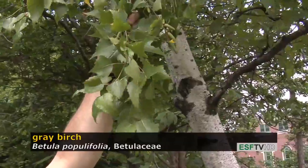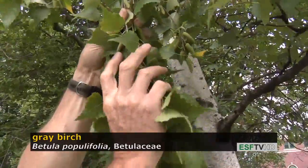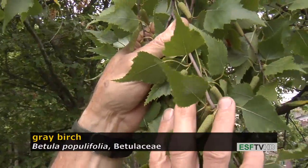The leaves become beautiful golden to yellow in the fall, and you can also see on the specimen the fruit, which is a strobilus or cone-like feature with a large number of seeds and bracts.